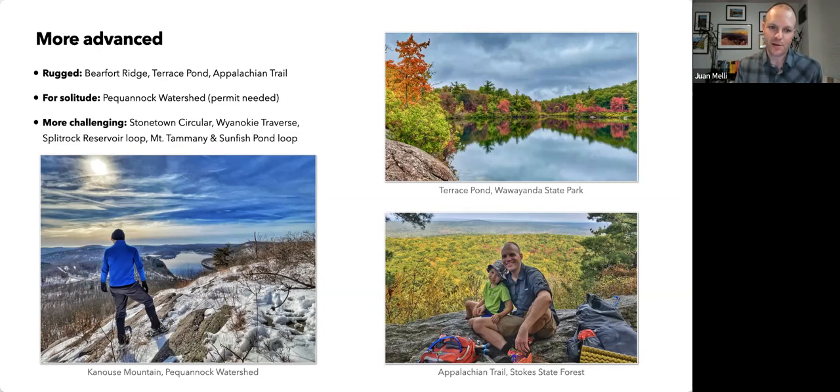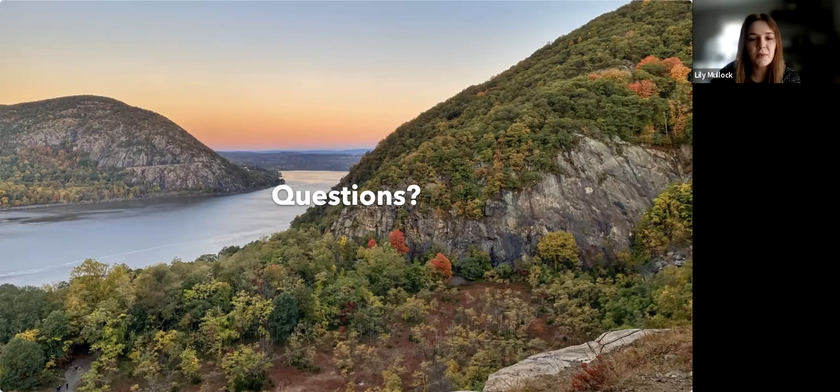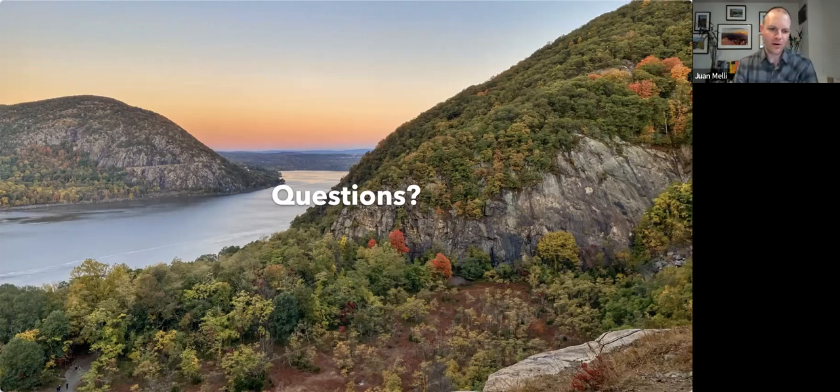We have about 20 minutes for Q&A. One question: do you have any stories or articles about Sunfish Pond? Yes — I have an article called 'A Brief History of Sunfish Pond' on my website. There's a lot more to it; I actually have a few books on it and found the story fascinating. I'm really interested in the political aspect of it as well as the environmental aspect, and I did a lot of research. So yes, I did write up about that.